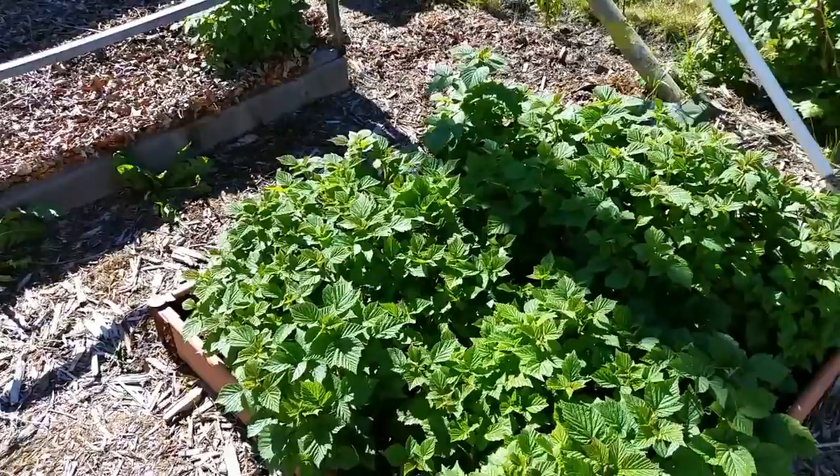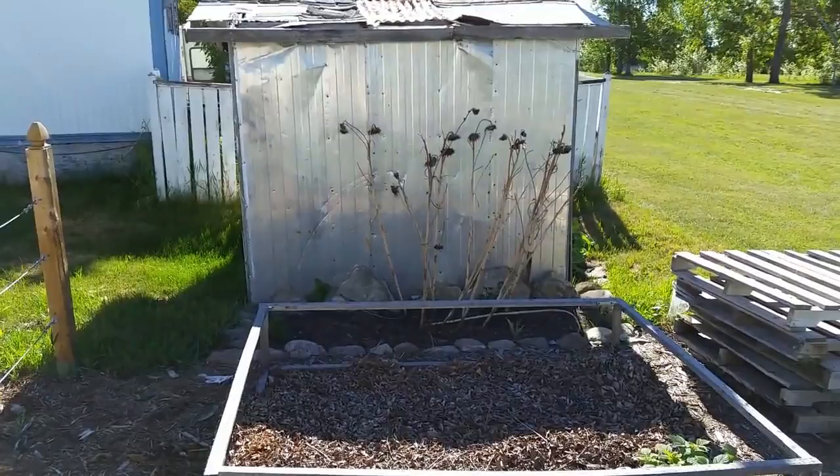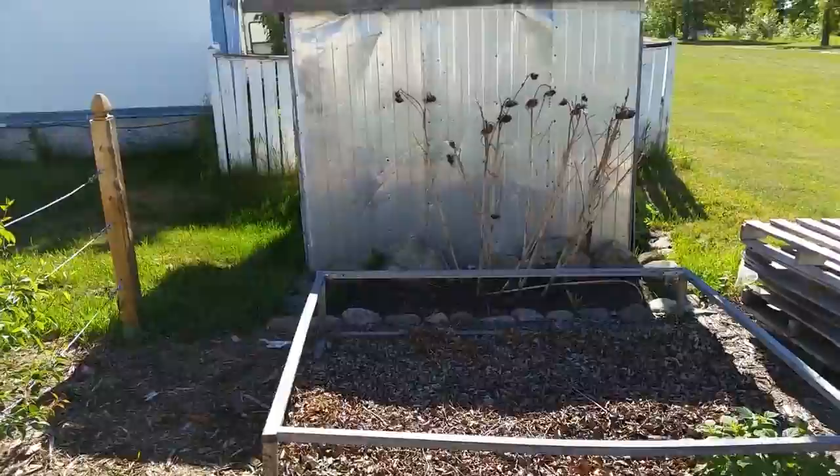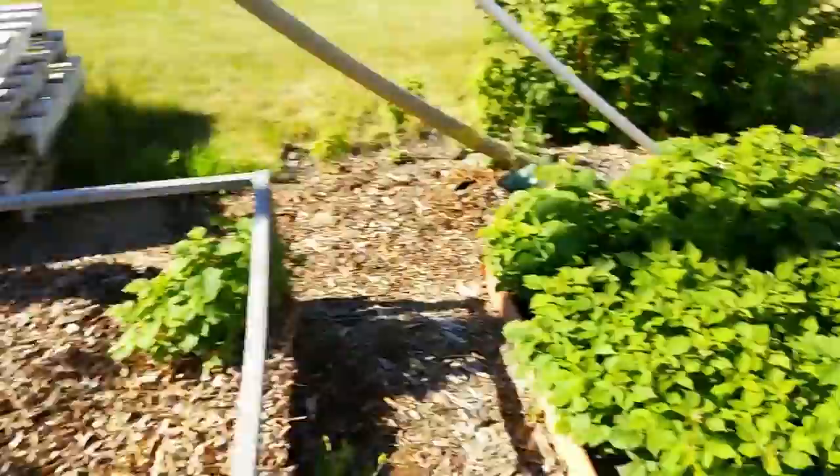I'm not going to plant anything in this one this year — I'm just letting those leaves compost down. Today I'm going to plant some peas to climb up the sunflower stalks by the shed, and there are some sunflowers coming up in there too. I just caught myself on something with a sharp edge — I need to bend that in.